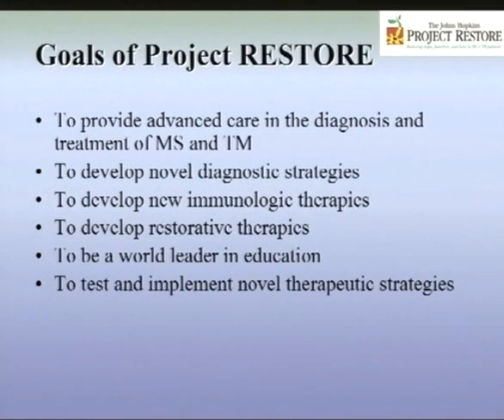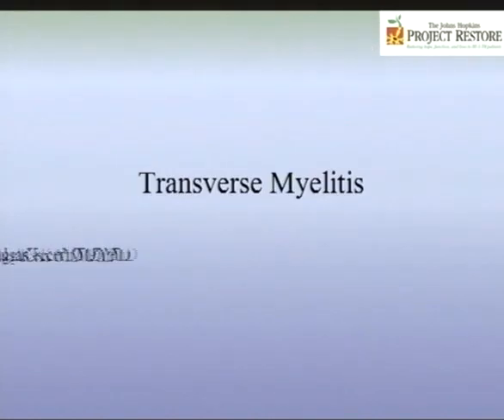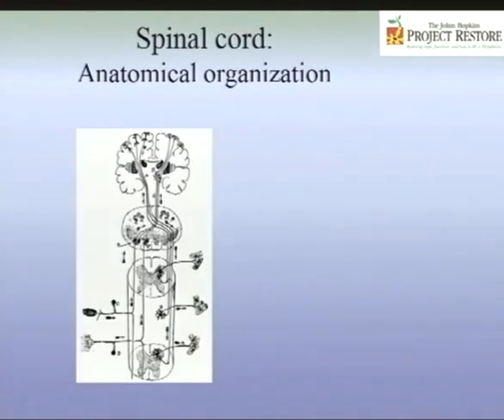We want to be a world leader in education, to test and implement novel therapeutic strategies, and to train scientists and clinicians. We're starting that effectively yesterday. We know there is a lot we have not been able to do for patients, and we are working on it really hard. Now let's talk about transverse myelitis. You've heard from Dr. Pardo about the spinal cord and its anatomical organization — that will be on the quiz at the end.